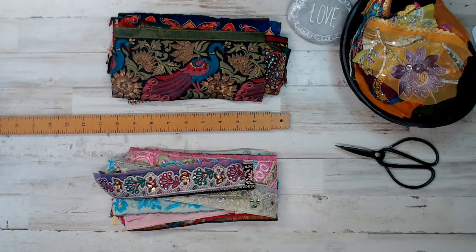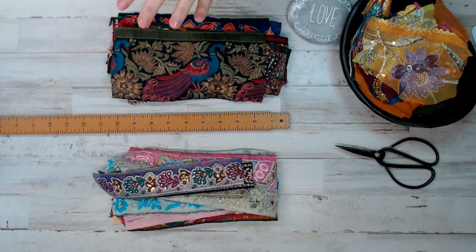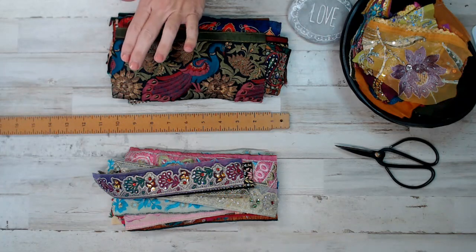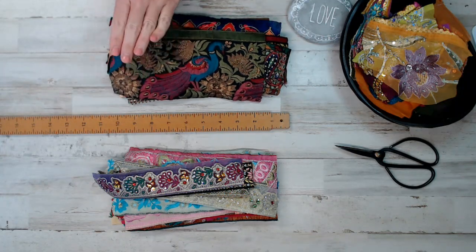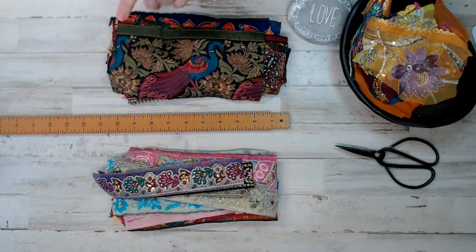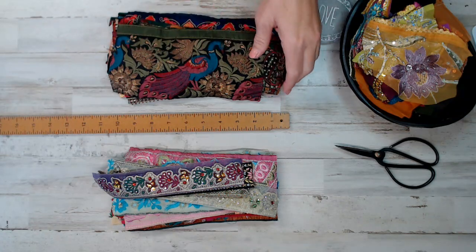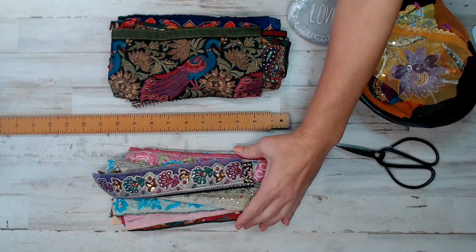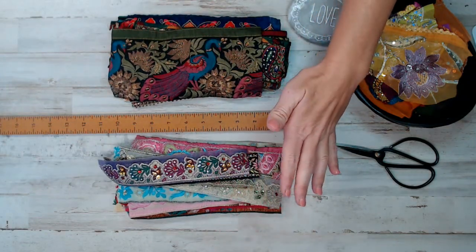What you see is exactly what you're getting in each pack. The reason why I separated the two different kinds of trim packs is: one is more like Bohemian Boho — this has like three or four trims of peacocks in it. For those who love the darker tones Boho, this is it for you. These here are more garden themed.